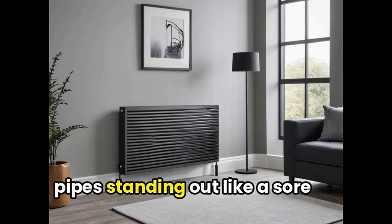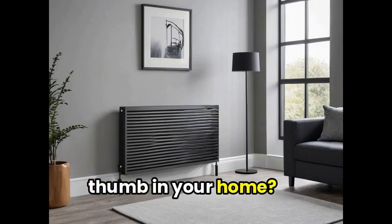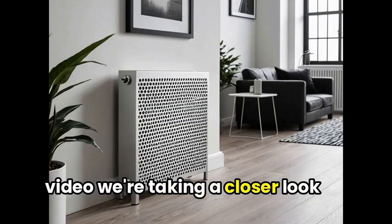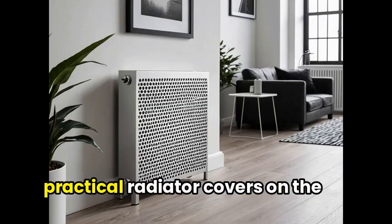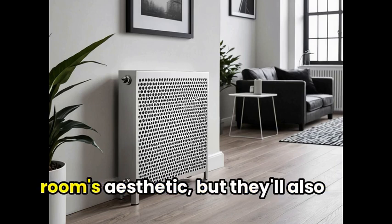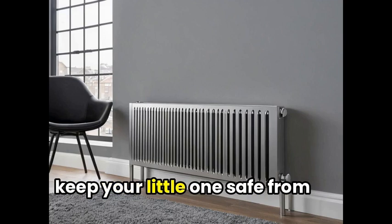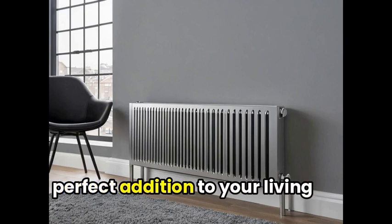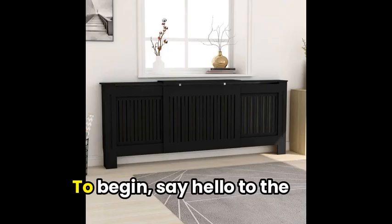Are you tired of those unsightly pipes standing out like a sore thumb in your home? Look no further, because in this video we're taking a closer look at some of the most stylish and practical radiator covers on the market. Not only will they enhance your room's aesthetic, but they'll also keep your little one safe from burns. So, stick around to discover the perfect addition to your living space.